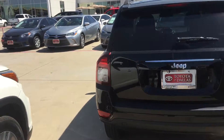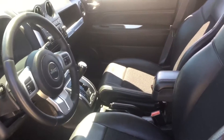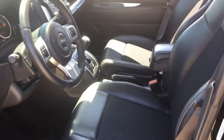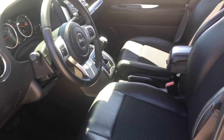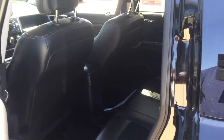Just a quick look at the interior. Automatic, power windows, power locks. Got the leather heated seats. And there's the back seat.